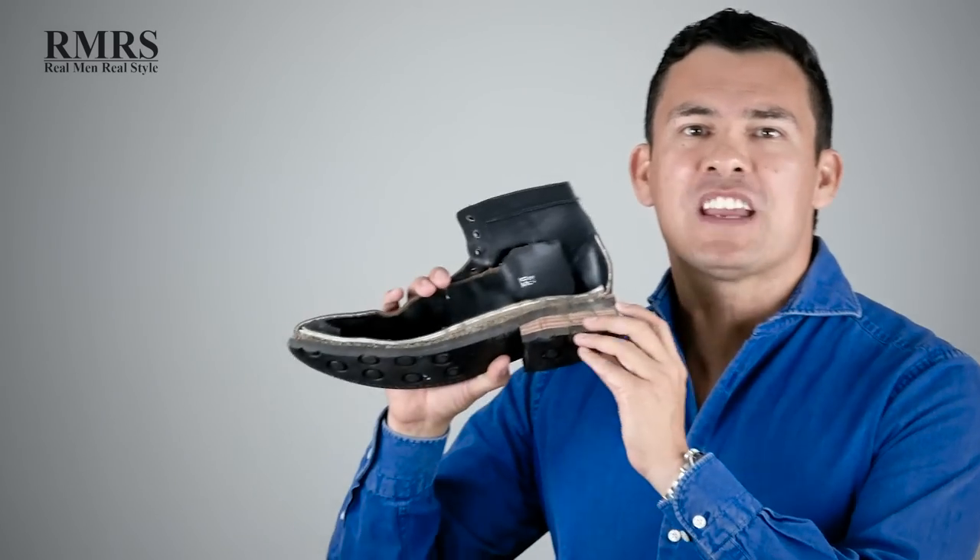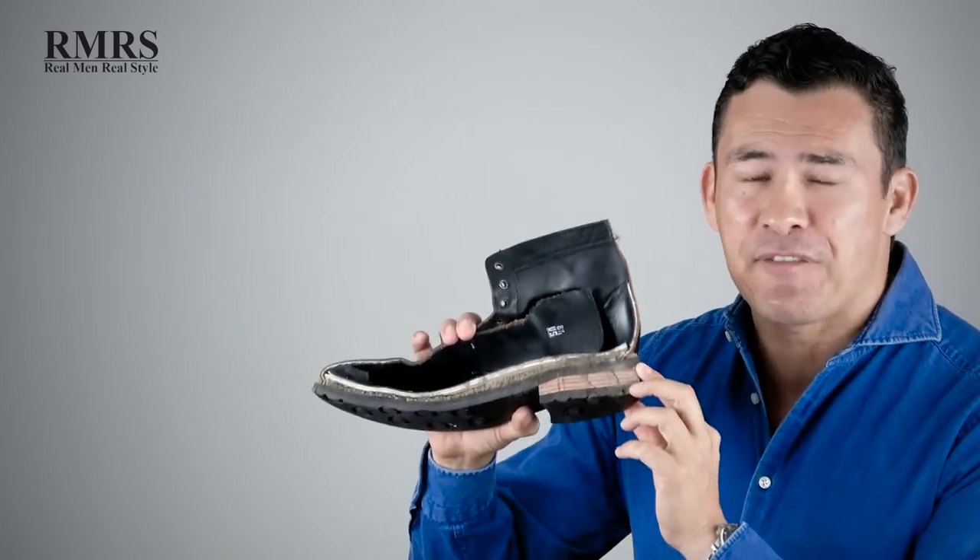What video to watch next? How about watching me cut a pair of Thursday Boots right in half? In that video I talk about what's inside quality footwear, what you should look for, and I really do cut that pair of boots in half. Go check it out — I had a lot of fun with this video, let me know what you think down in the comments.